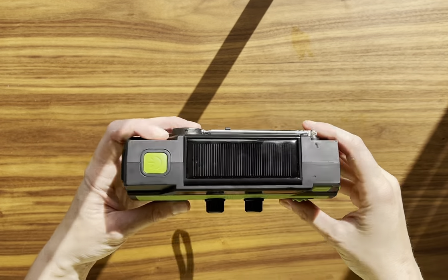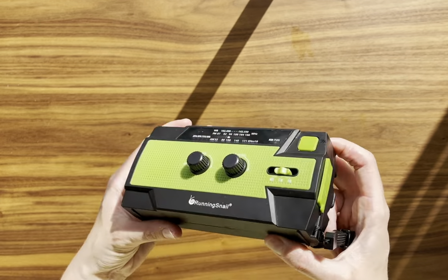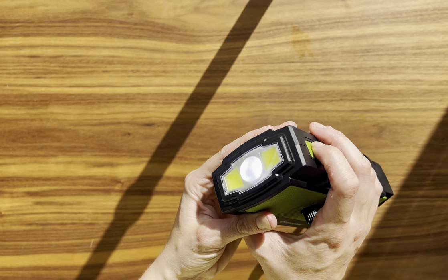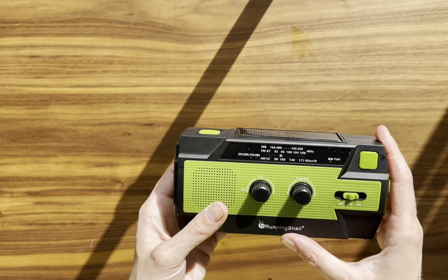The emergency radio is an essential tool for any home, especially in emergency situations. Its green color is not only stylish but also easy to spot when you need it most. This isn't just a radio — it's a survival kit in itself.